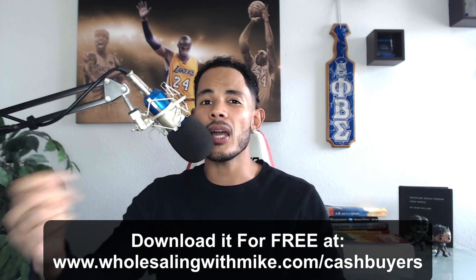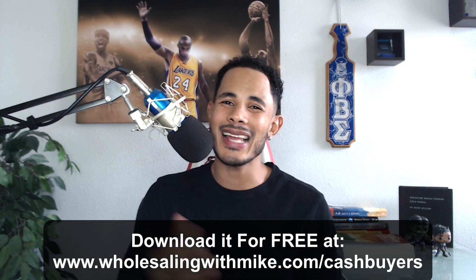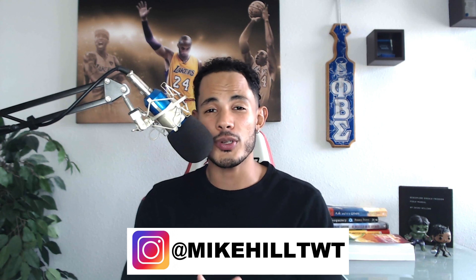The ebook is completely free. You can download it by clicking the button below or going to wholesalermike.com/cash-buyers. Check it out, and after you read it, remember you can DM me any questions you have on Instagram at Mike Hill TWT, and I will respond to those personally.